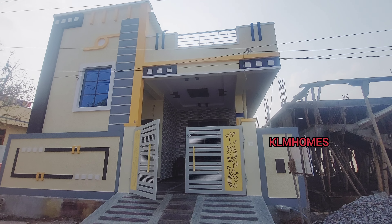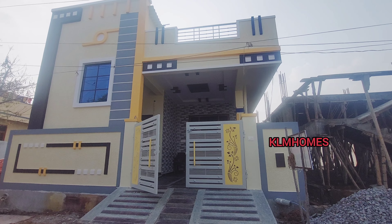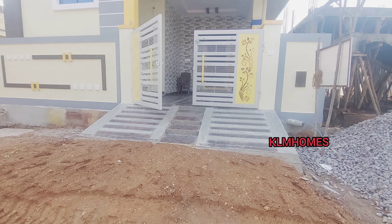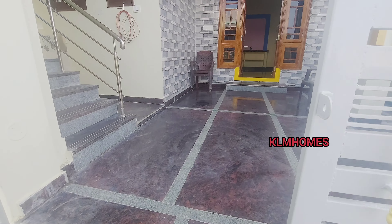Hi friends, welcome to KLM Homes. Here is the east-facing hill, 150 yards low.